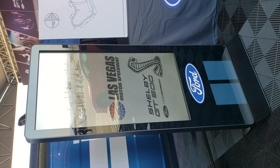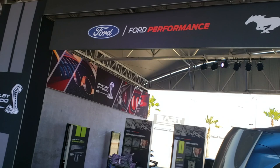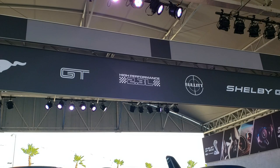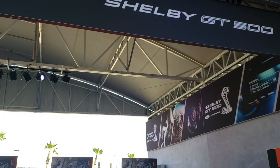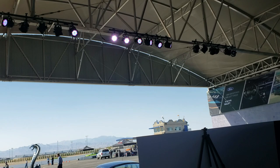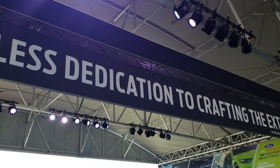Here's a little overhead display showing the Mustang GT, the 2.3 High Performance EcoBoost, the Bullet, the Shelby GT350, and of course the big boy — the GT500. On this side is the 2.3 EcoBoost and the Focus RS-powered EcoBoost and the GT500; on the other side they have the GT350 and the Bullet. And there's a cool quote: 'Relentless dedication to crafting the extraordinary' — that's from Carl Widman, a Ford Performance global program engineer.